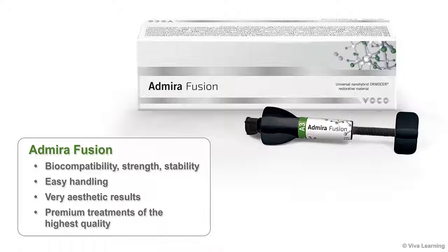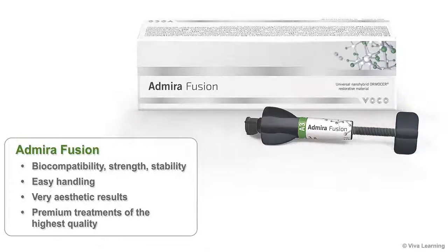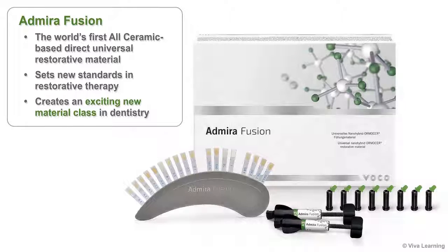Admira Fusion offers biocompatibility, strength, stability, easy handling, and very aesthetic results — so you can offer your patients premium treatments of the highest quality. As the world's first all-ceramic-based direct universal restorative material, Admira Fusion sets new standards in restorative therapy and creates an exciting new material class in dentistry.